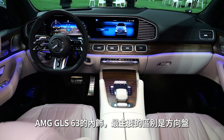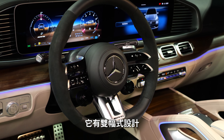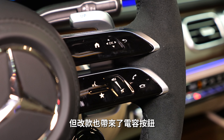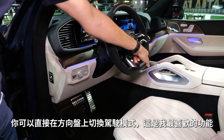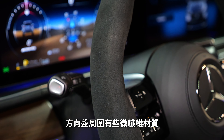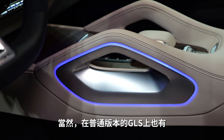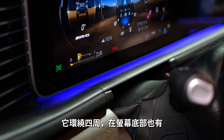Interior of the AMG GLS 63: the main difference is the steering wheel, which has a two-horizontal-spoke design, also new with the facelift featuring capacitive touch buttons. It's cool that you can pick the driving mode directly at the steering wheel — that's my favorite feature. There's also a microfiber side for the steering wheel. You can see how the ambient lighting plays a role here, and you can also get it in normal GLS versions, including underneath the screen.